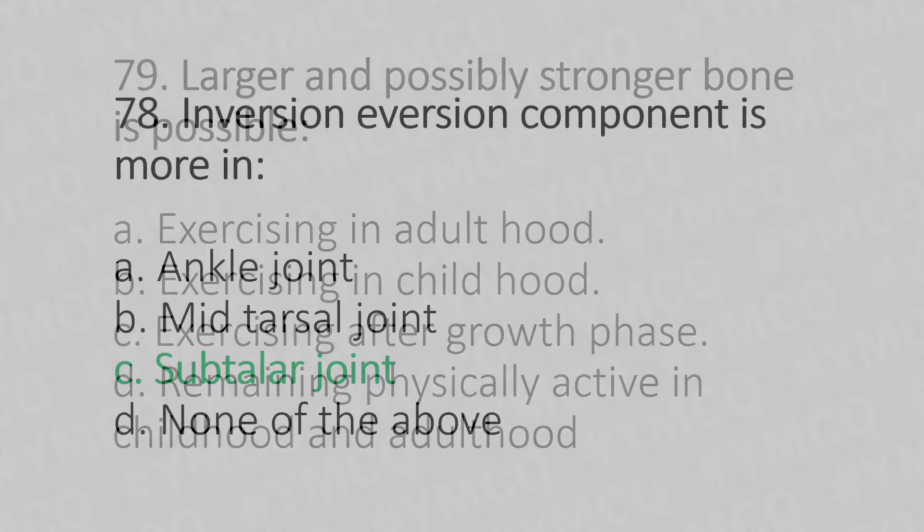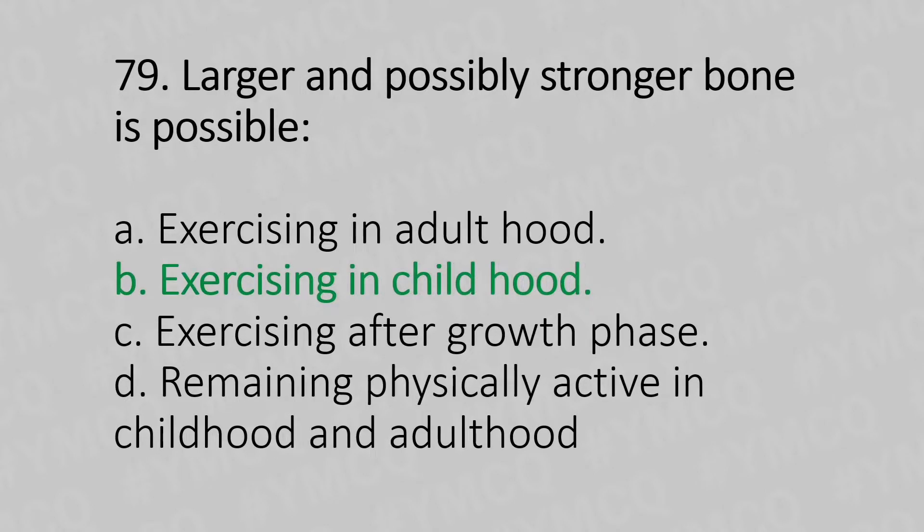Moving to our 79th question. Larger and possibly stronger bone is possible by: Option A, exercising in adulthood. Option B, exercising in childhood. Option C, exercising after growth phase. Option D, remaining physically active in the childhood and adulthood. And the answer is Option B, exercising in childhood.